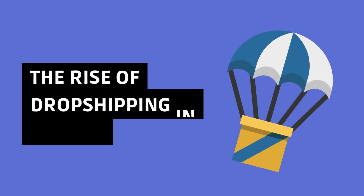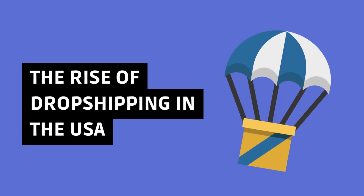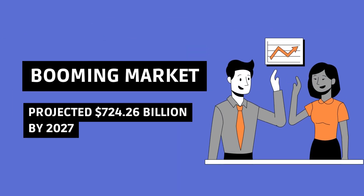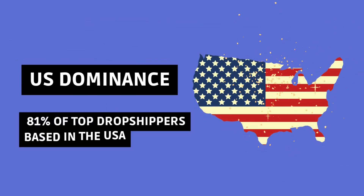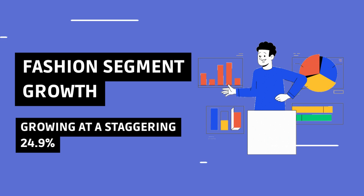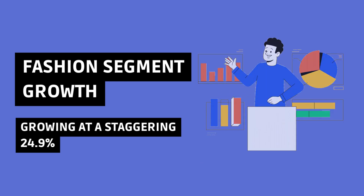Before we delve into features, let's understand the impact of dropshipping, especially in the United States. The dropshipping market is soaring, set to reach $724.26 billion by 2027. With 81% of top dropshippers based in the USA, the potential here is massive. Fashion dropshipping is on the rise, growing at a staggering 24.9%. Fashionistas, take note.